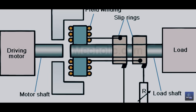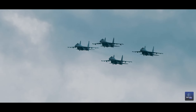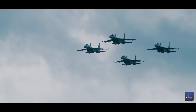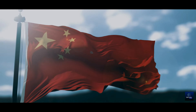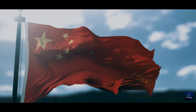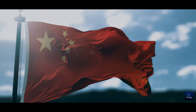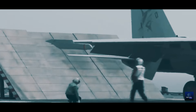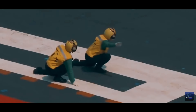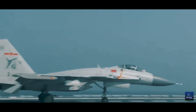Yet challenges serve as catalysts for innovation. Through a process of trial and error, these researchers devised ingenious solutions to surmount these hurdles. One such solution was the ingenious application of eddy current clutches — a creative workaround that not only addressed immediate challenges, but also pushed the boundaries of technological advancement. This journey exemplifies China's resilience and steadfast dedication to enhancing military capabilities, culminating in the development of the electromagnetic catapult.